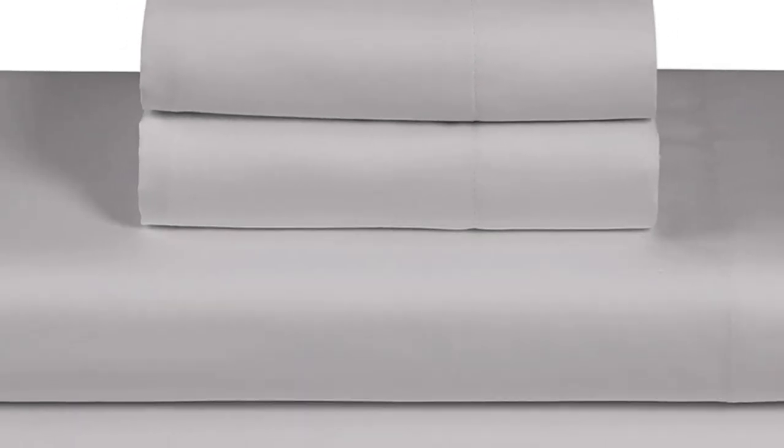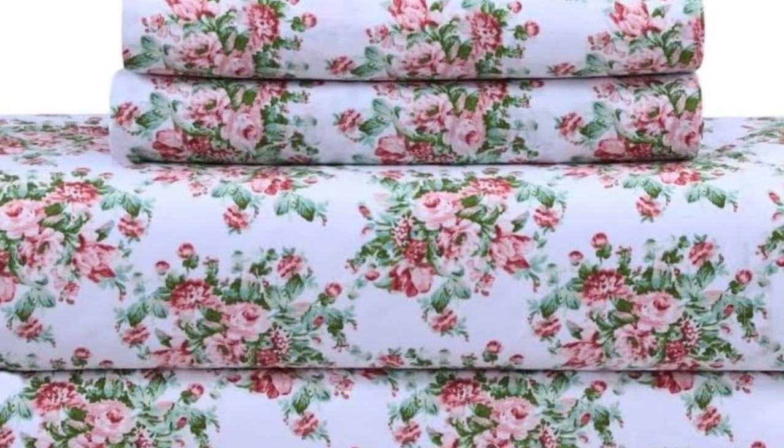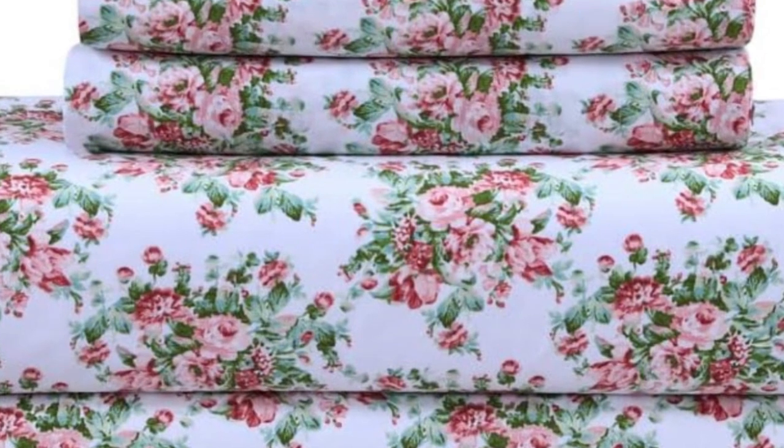However, we did find that the Feather and Stitch sheets couldn't hold up to our abrasion testing, as three different holes appeared when we swiped it with sandpaper 25 times. This indicates that the sheets may not hold up to long-term everyday use, but may be more suitable as a backup or guest room set.